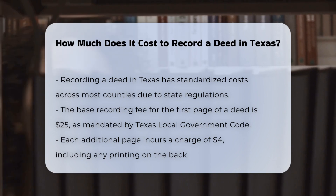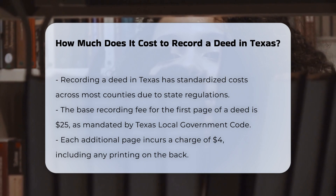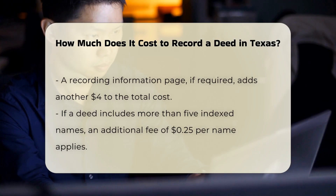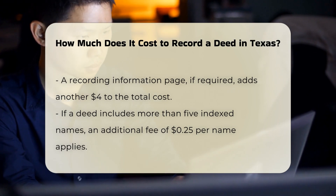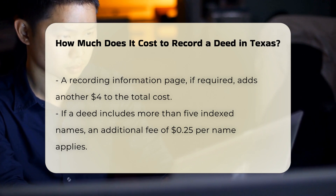Additional pages: for each additional page, you will be charged $4. This includes any print on the back of a page, which is considered an additional page. If a recording information page is required, this adds an additional $4 to your total cost. This page is often necessary for certain types of documents.